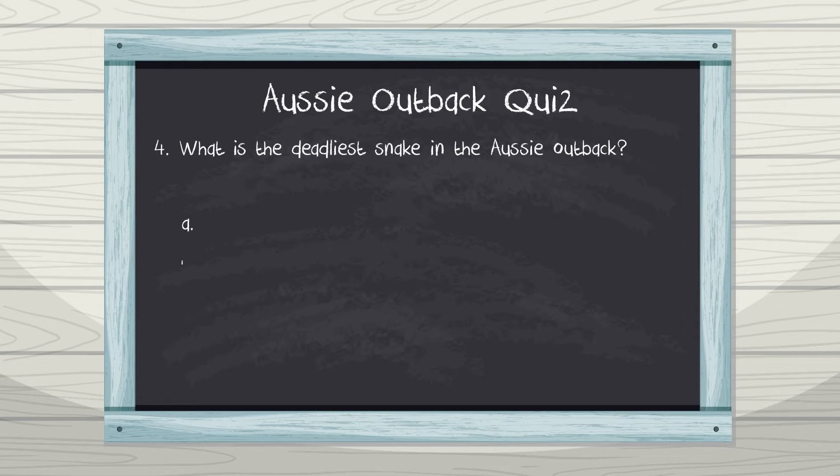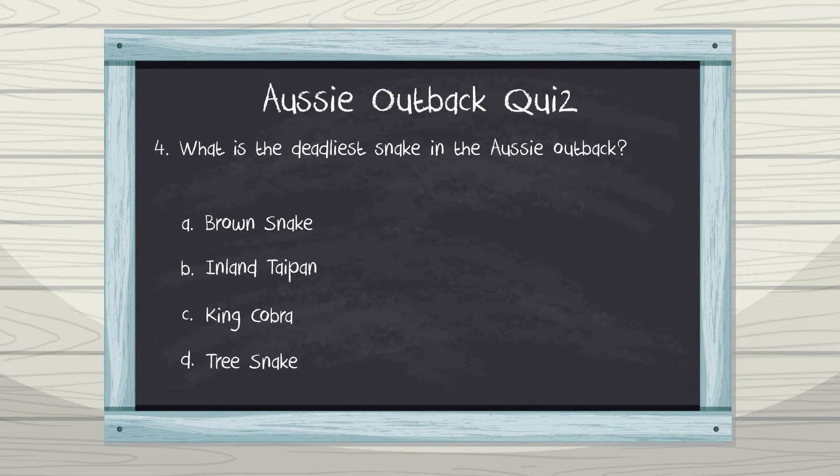Number four: what is the deadliest snake in the Aussie outback? A. Brown snake, B. Inland taipan, C. King cobra, D. Tree snake. A single bite from an inland taipan has enough venom to kill over 100 people. Crikey! You'll want to stay away from that one.